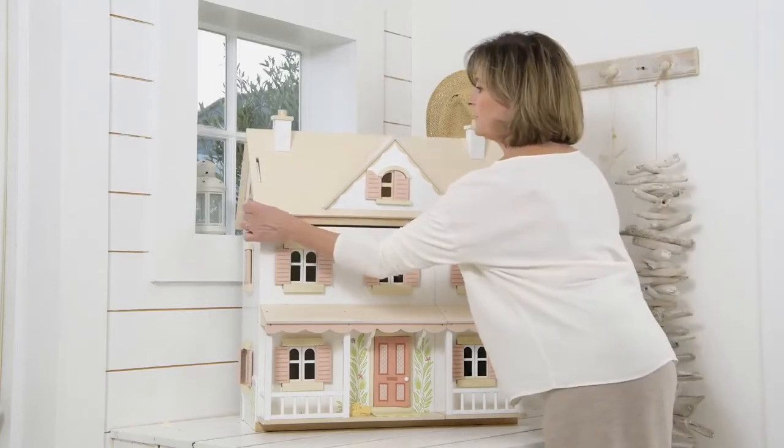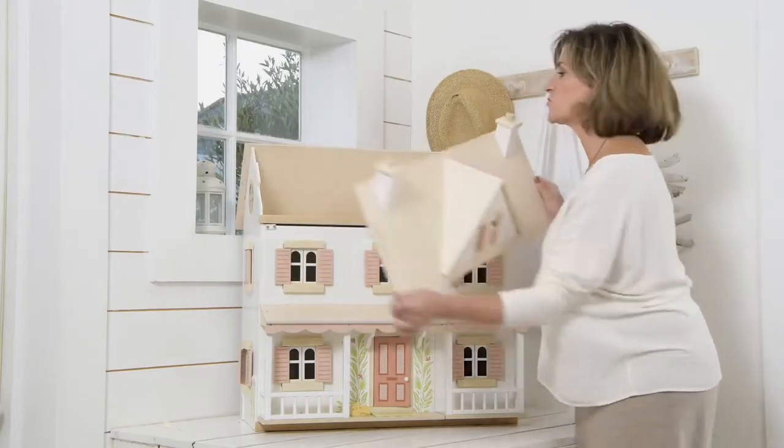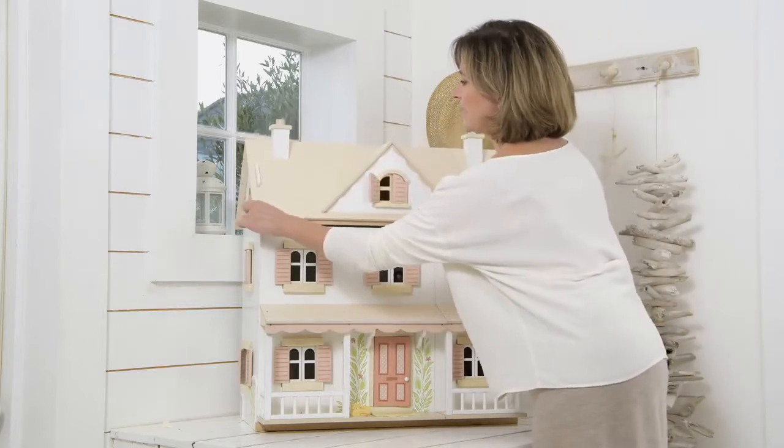The roof can be removed as well for extra storage, as can the back panel.